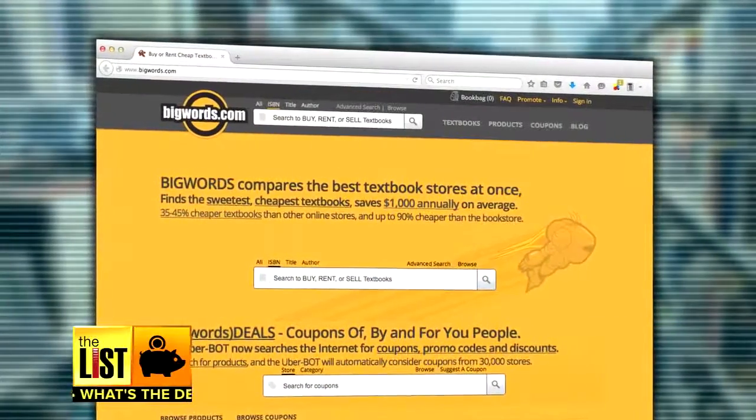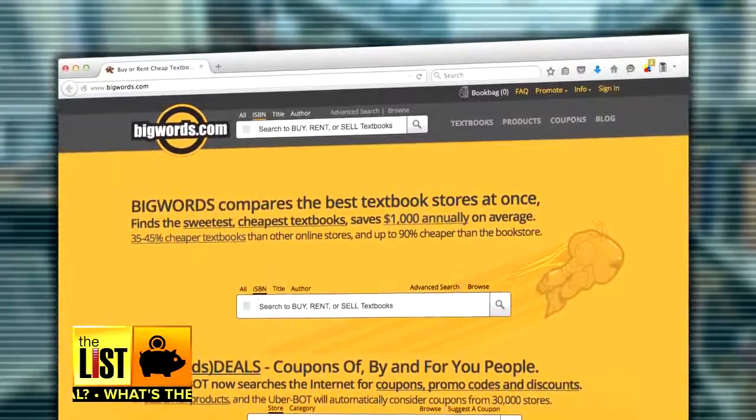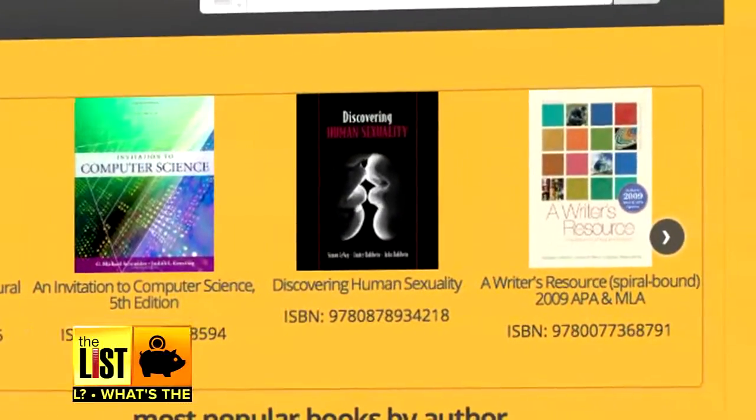Best of all, it's free. Number two on my list, BigWords.com. Big Words isn't an app — it's a website that lets you compare prices on textbooks and then buy the cheapest one. Instead of using nearby students, it uses bookstores, so you may have to pay shipping. Look out for that.